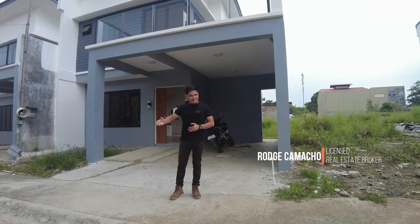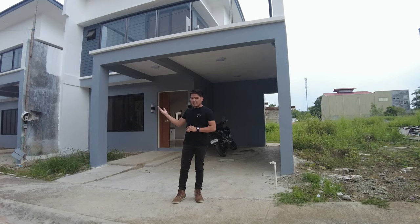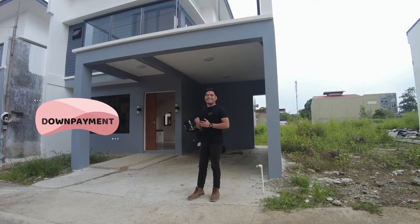This is Rog Camacho, your licensed real estate broker. The house behind me is our Charlize model unit with a lot area of 99 square meters and the floor area is 112 square meters. It has three to four bedrooms, toilet and bath, and one car garage. And for as low as P560,000 down payment, you can own this single-attached house and lot.